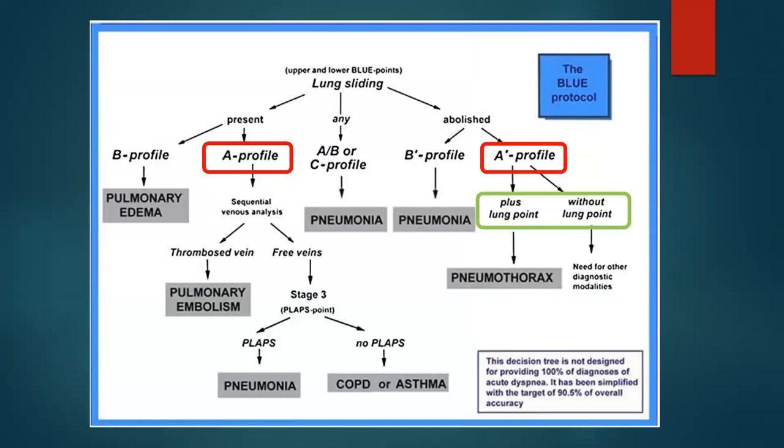You want to look to see if you have lung sliding or not — that's your most important thing and why the first step in the BLUE protocol is to look for lung sliding. If you see an A profile and you see lung sliding, then you know there's not a pneumothorax. If you see no lung sliding in an A profile, that is probably a pneumothorax.